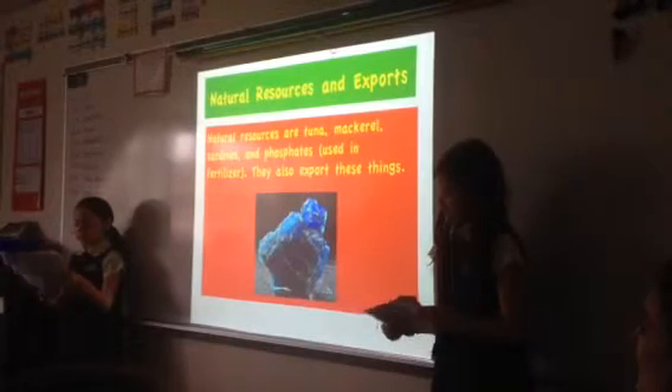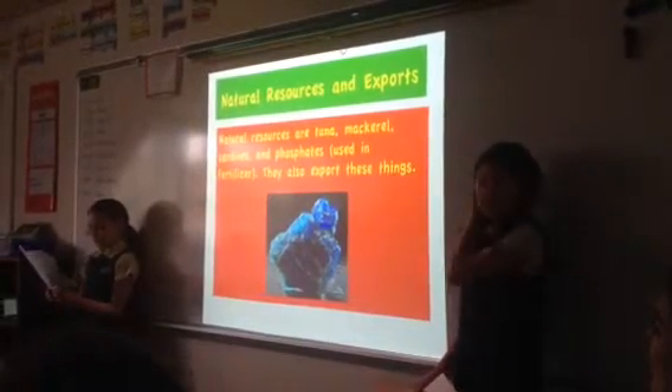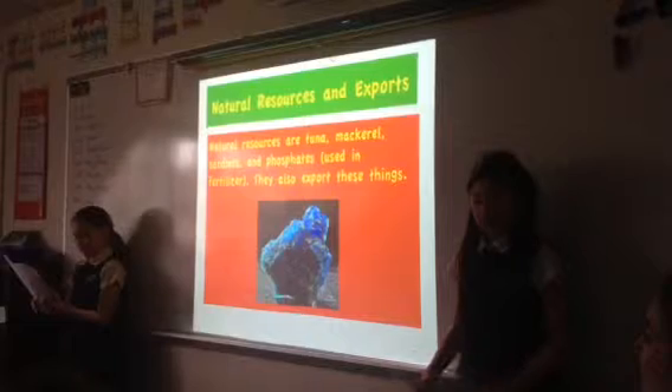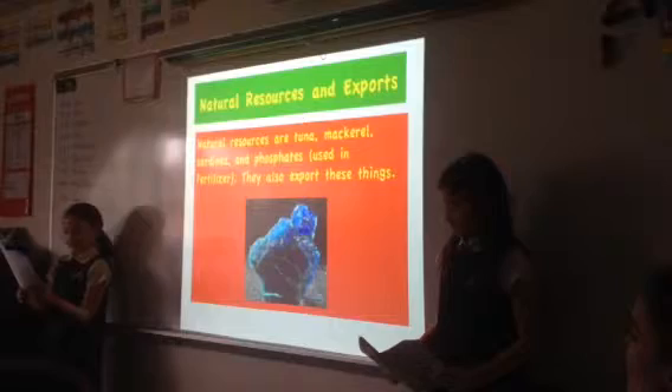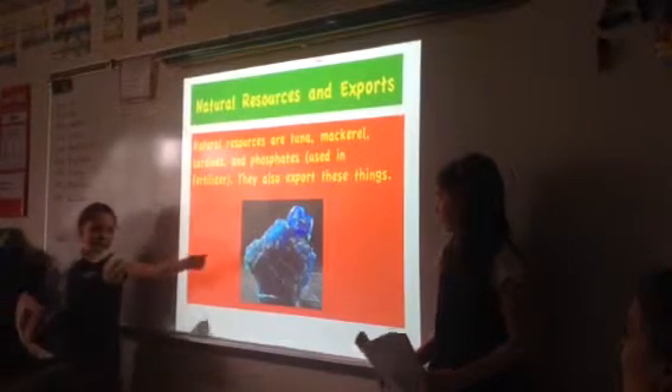Natural Resources and Exports. Natural resources are tuna, mackerel, sardines, and phosphates. Phosphates are used in fertilizer. They also export these things. This is a picture of the phosphates.